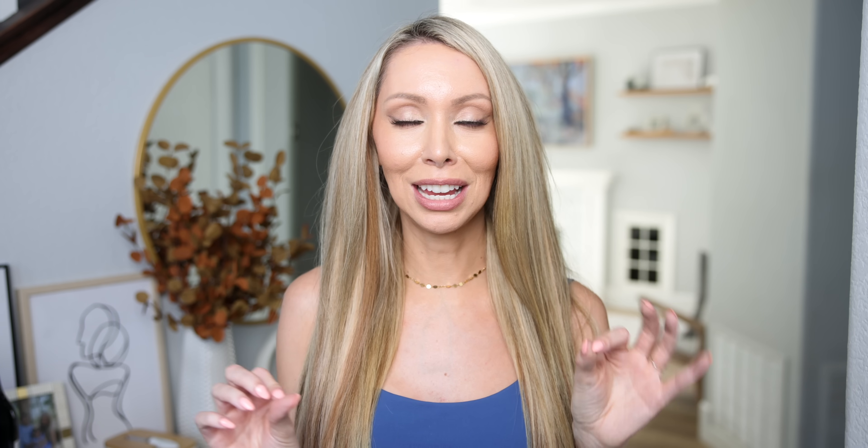If you are a backseat driver — okay, fine, it's my toxic trait — there's a little lever on the seatbelt itself that you can move down so it lies at the proper position on your chest instead of cutting off your airway by sitting too high. You can actually adjust that yourself.